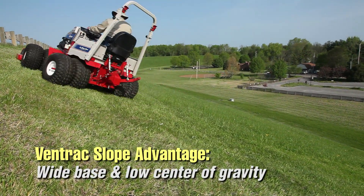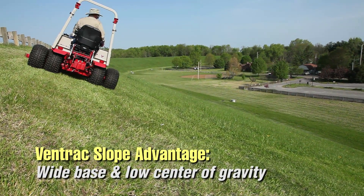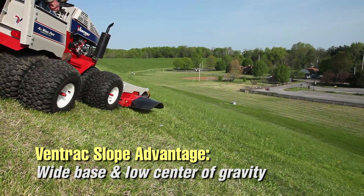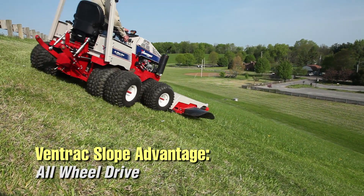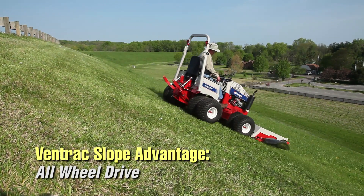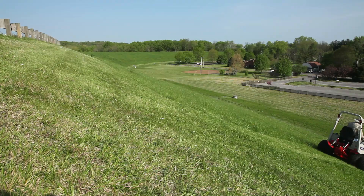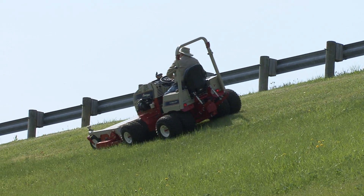The reason the Ventrac is able to operate on these slopes is because it is very wide, built with a very low center of gravity, and has four-wheel drive capability. It is very capable for operating on slopes where most other four-wheel drive tractors can't.